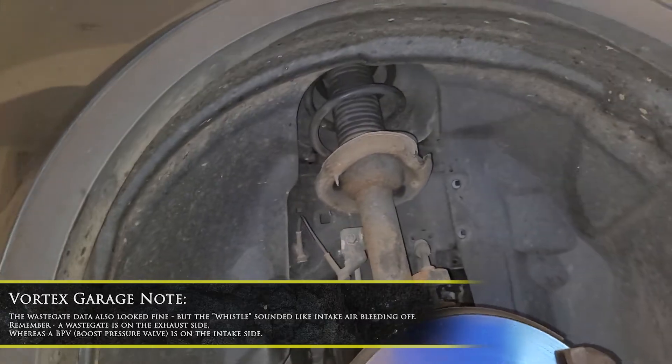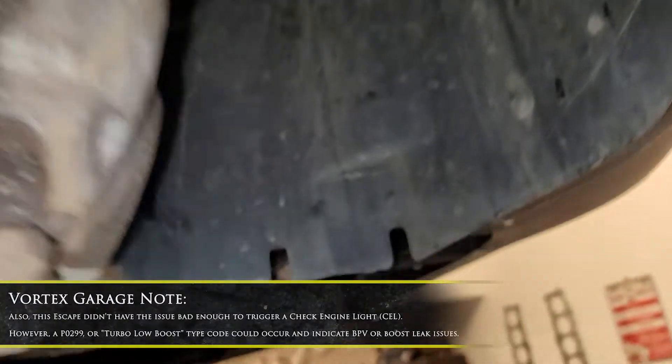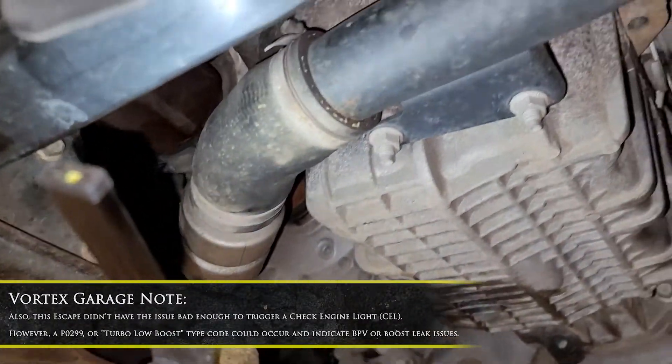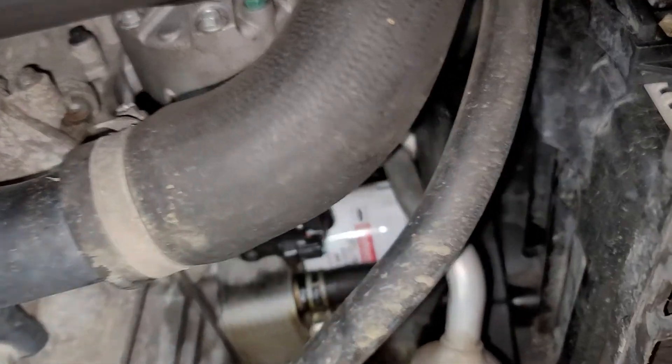I came in and checked all the intercooler piping and the discharge piping — you can basically check all these connections, make sure everything's good, make sure these hoses aren't torn or anything like that. Everything looked good to me.